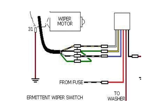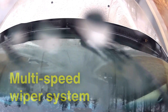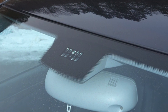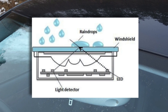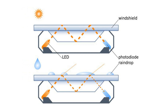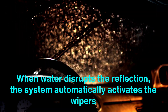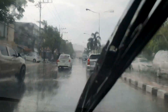The operation of windshield wipers is controlled through a combination of switches, relays, and sensors. Most vehicles feature a multi-speed wiper system, allowing drivers to adjust the wiper speed based on weather conditions. Some modern vehicles take this a step further with rain-sensing wipers, which use optical sensors to detect the presence and intensity of rain on the windshield. These sensors emit infrared light, which reflects off the windshield and is measured by the sensor. When water disrupts the reflection, the system automatically activates the wipers and adjusts their speed to match the rainfall, adding a layer of convenience and ensuring the driver's focus remains on the road.